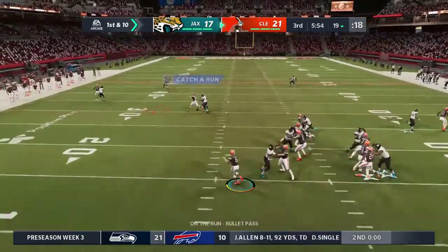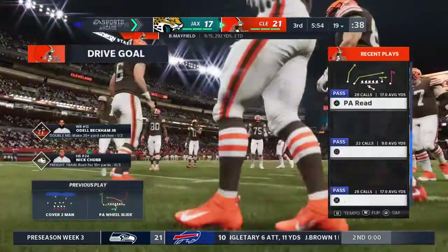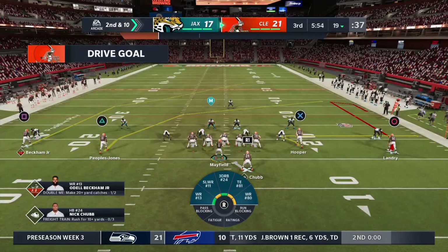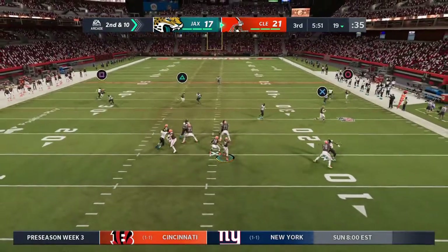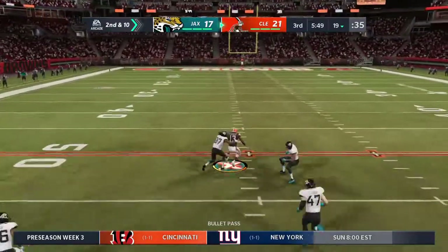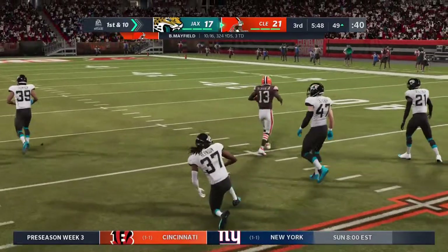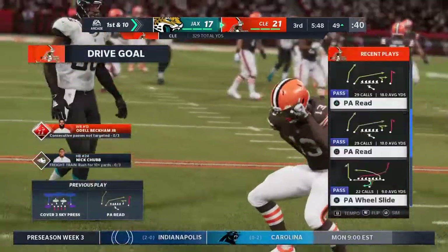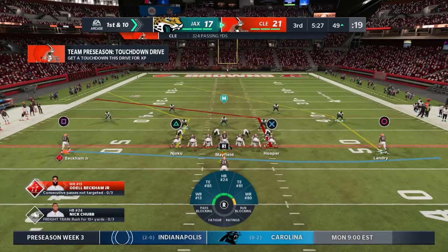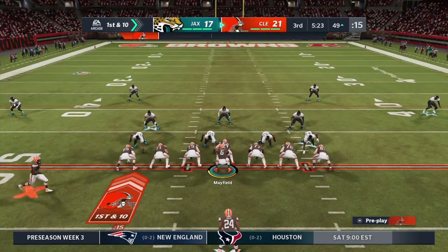Mayfield on play action and nowhere to fit that football — it's knocked away and incomplete. Austin Hooper the intended receiver, but it'll be second down. Over the middle, back home, and he'll be taken down but not before they work it across midfield — a gain of 32 that time. The line of scrimmage moves all the way across the 50, first and 10.